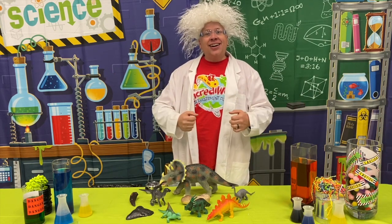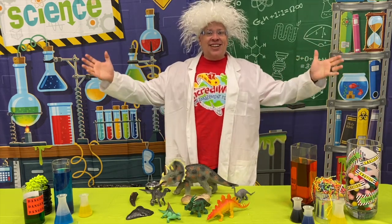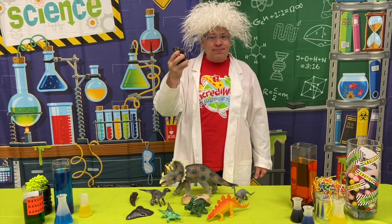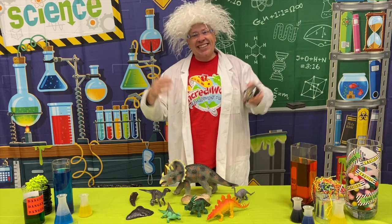So today for our science experiment, it's actually going to be a science scavenger hunt. And the only supplies you need are a measuring tape and your imagination. It's going to be so much fun.